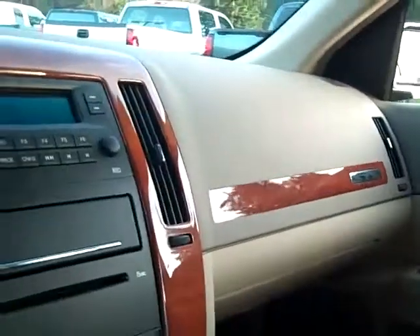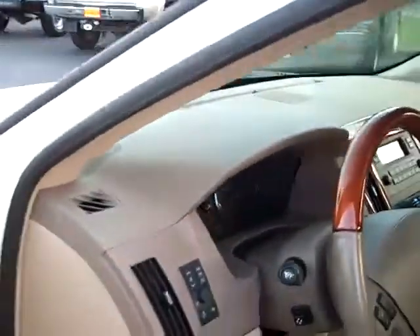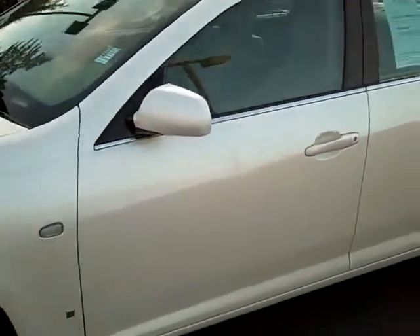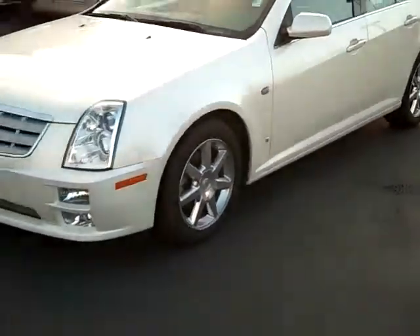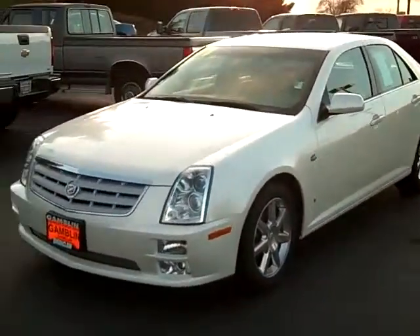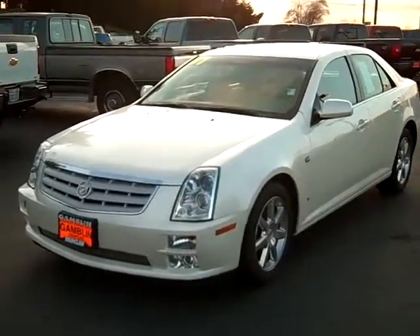The STS has a CD player, 6-disc CD changer, and OnStar. Check it on out — this is Art Gamblin Motors in Enumclaw. Visit us at www.gamblinmotors.com or give us a call at 888-895-5648.